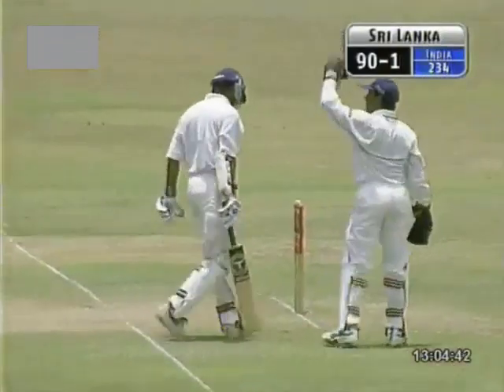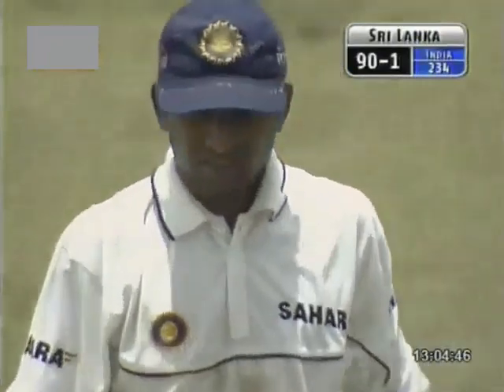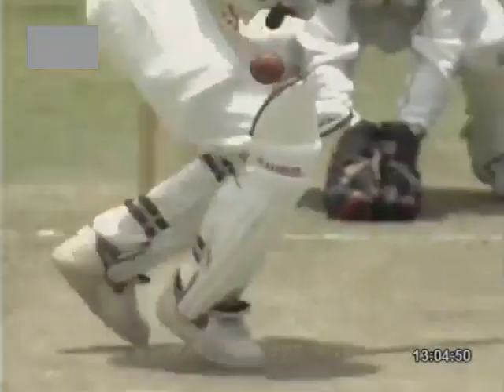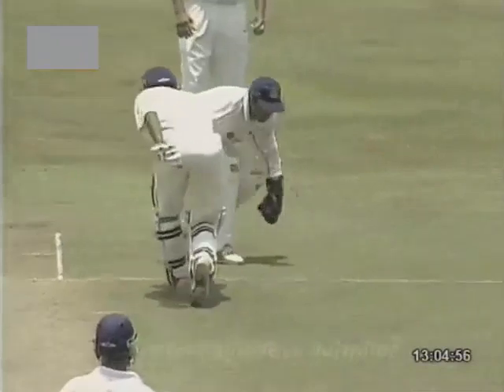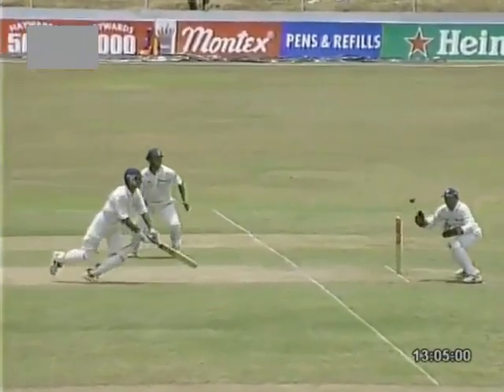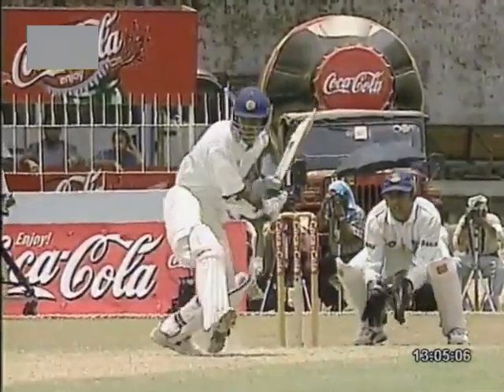Stumping missed. Well, in his first over the leg spinner should have taken a wicket. Digay got it wrong. Sangakkara got it wrong. Bahutule extremely unlucky not to have got a wicket here — did everything right. Just came down the track, played down the wrong line. Digay just not good enough to collect it. A lucky reprieve for Kumar Sangakkara, just on the stroke of lunch.